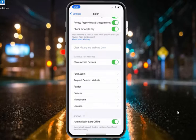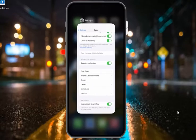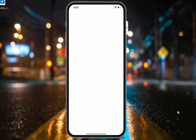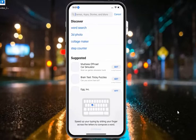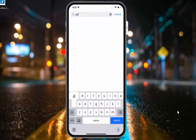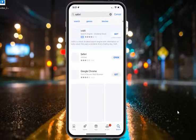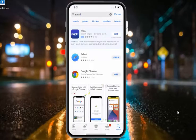If solution number one is not working, apply solution number two: check your iOS update from the App Store. Tap on the App Store and wait a few seconds. Tap on search and search for Safari. If a Safari update is available, update the Safari app and fix your problem.